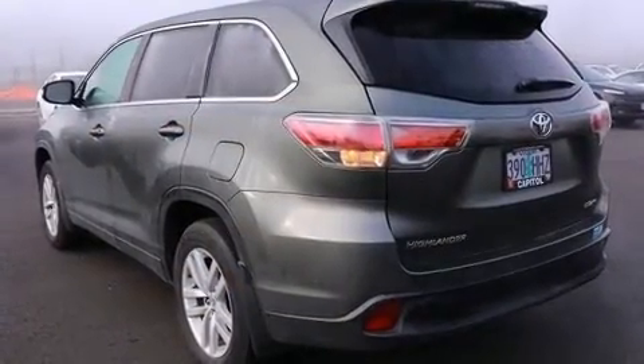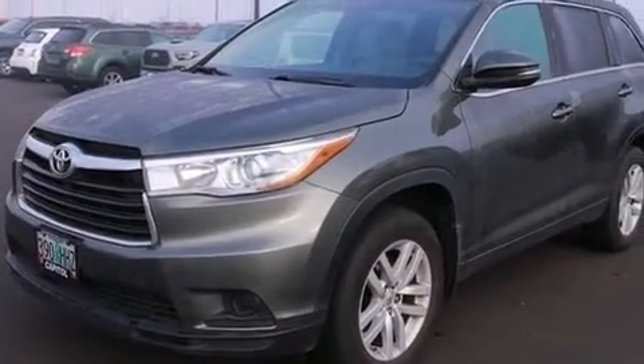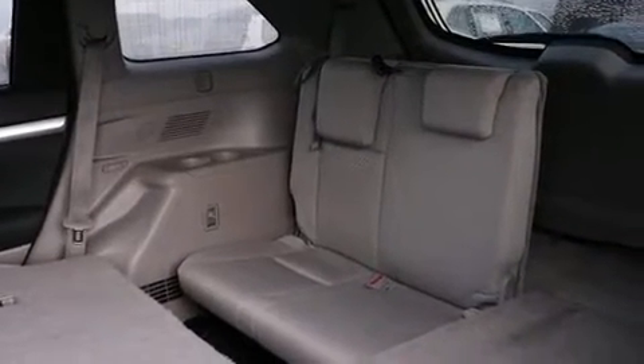A wealth of standard features means that you no longer have to sacrifice, such as remote keyless entry, a rear window wiper, an outside temperature display, and cruise control.